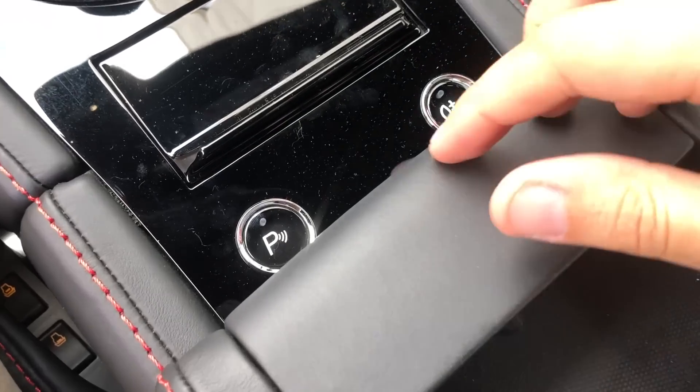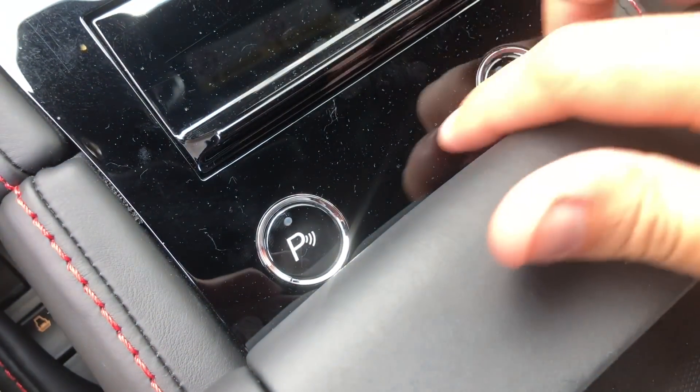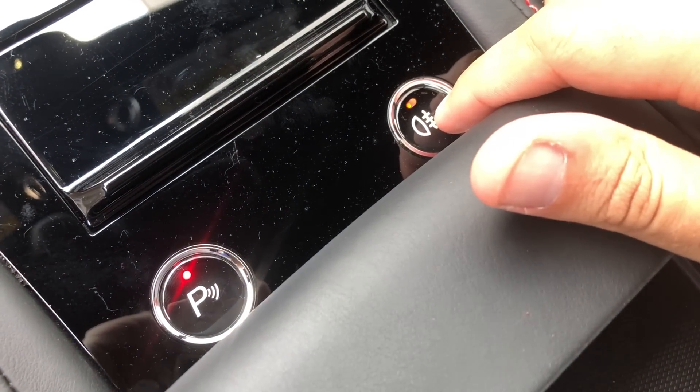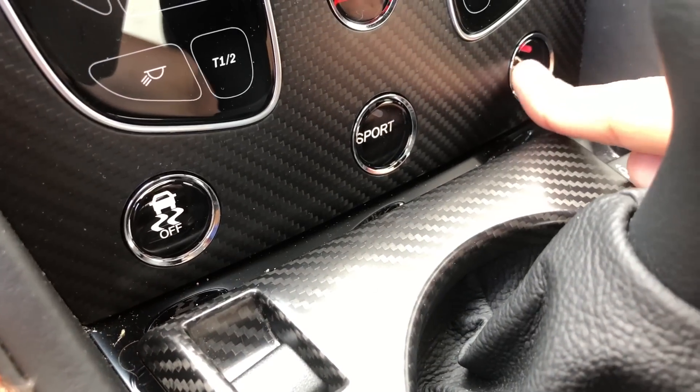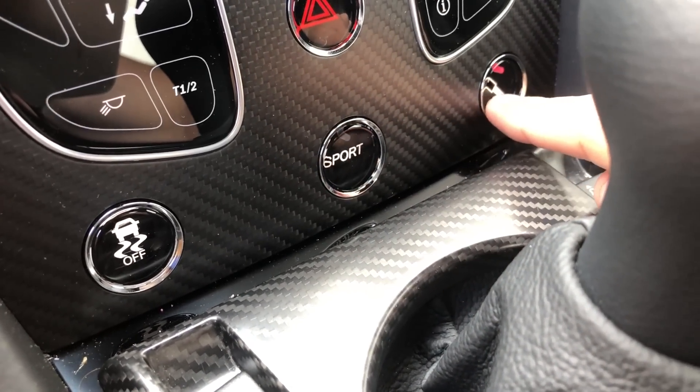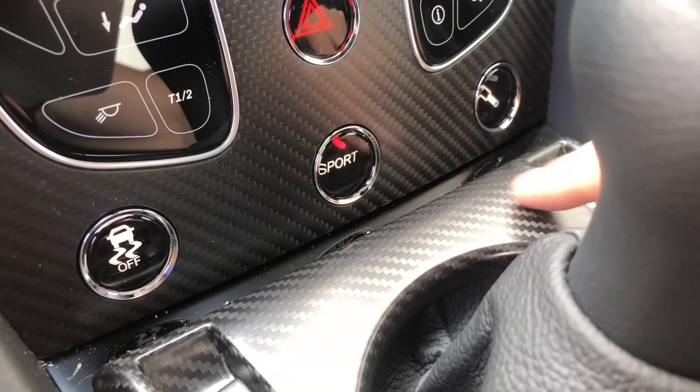Speaking of those buttons, they themselves are kind of interesting. Those buttons are used for a few different items and they're actually glass — not a plastic covering, real glass — so they have a nice weight to them when you press them. The other cool thing is you push them and there's a light pipe that lights up in the top to let you know whether whatever you pushed is on or off. That's a cool little touch.